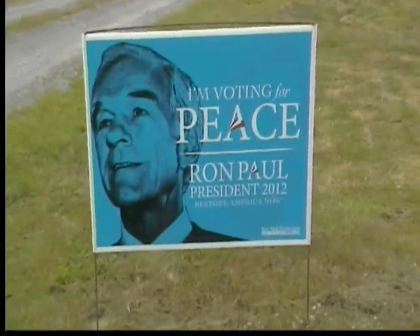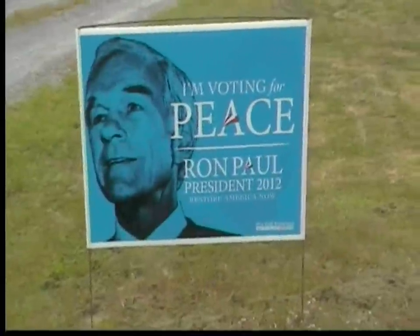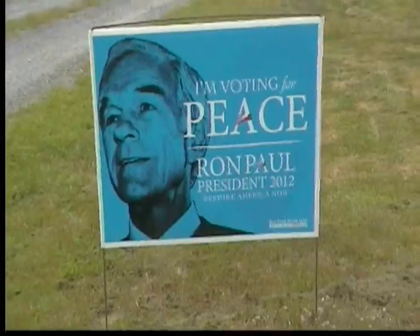Folks, just going to do a little walkabout around the property. Not much — it's only about four acres.